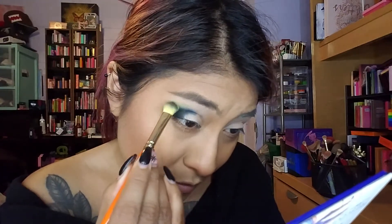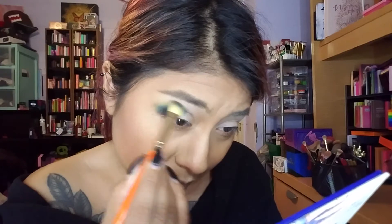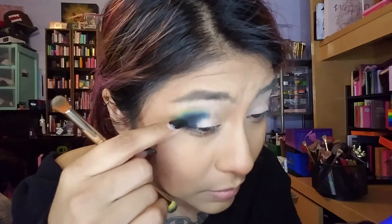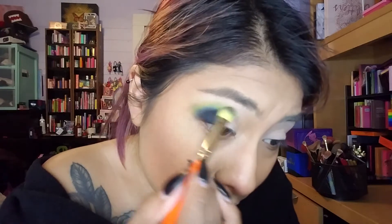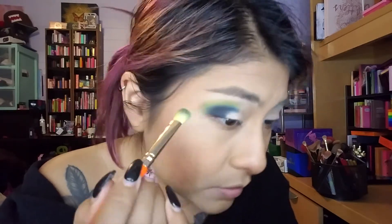Now I want to go in with 'Happy' on the outer edge — and there is a lot of fallout on that one. Wow, it got on my lashes and everything. So keep that in mind — you'll definitely want to swatch these. If you're going from a dark to a light color, definitely tap off the excess. But the blending is really nice, as you can see we have a good transition going on.